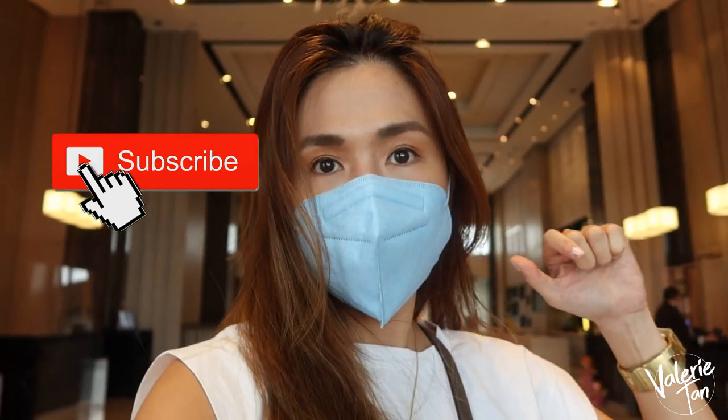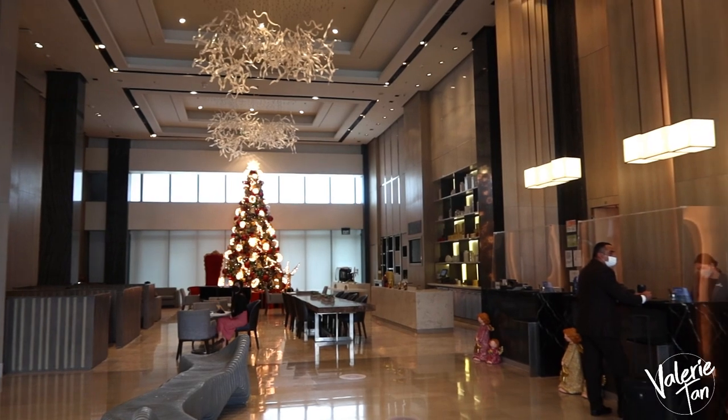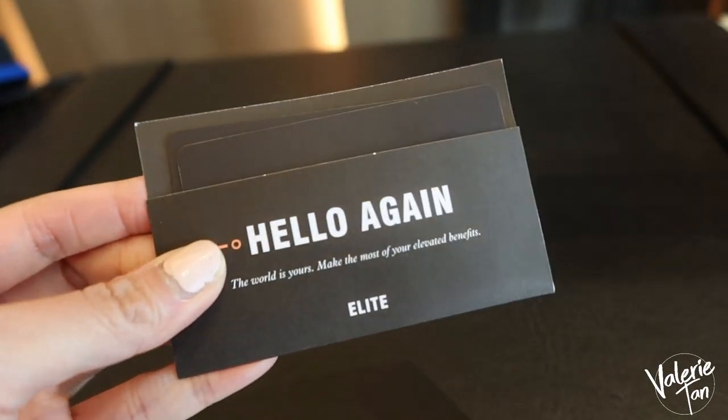Hi guys! We are here at Clark Marriott. Checking in here tonight, because tomorrow may pupuntahan tayong event dito. Got my key already!